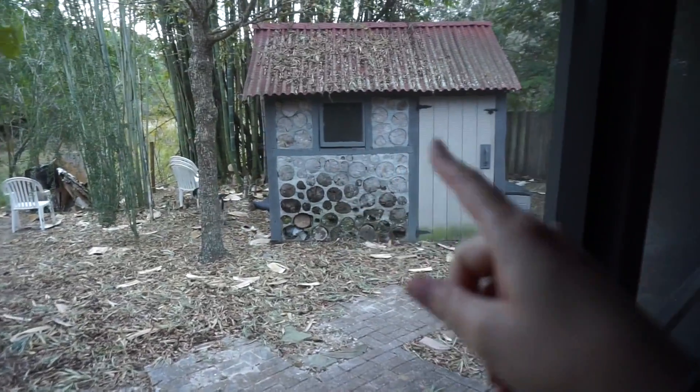We do have a shed out back — like a little building — but that pretty much stores our yard stuff. So we needed somewhere to store our totes and now all the extra stuff for the baby. Those shelves are going to help out a lot. Plus, if I get extra canned goods — I'm going to start couponing — I need somewhere to put that stuff. So that is what they are working on today.